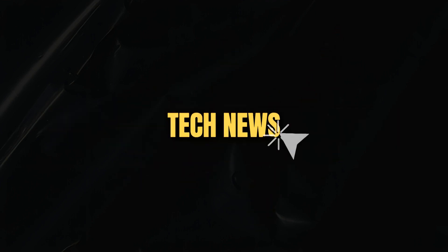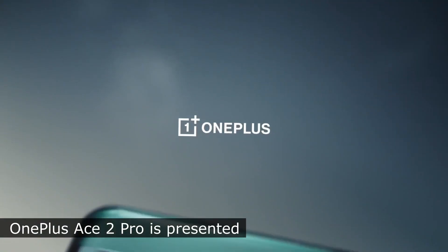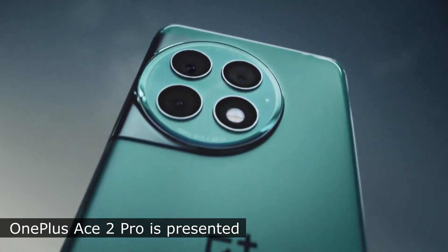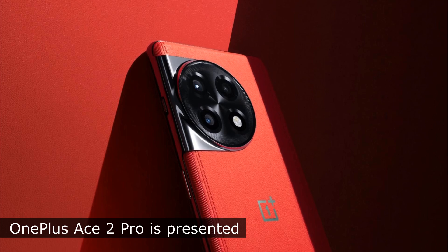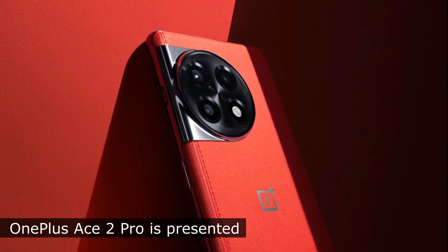Welcome to the new episode of Tech News. OnePlus introduced the Ace 2 Pro smartphone, which received a number of flagship features and a price that turned out to be significantly lower than many comparable models.